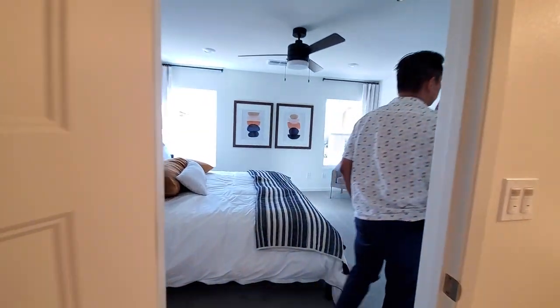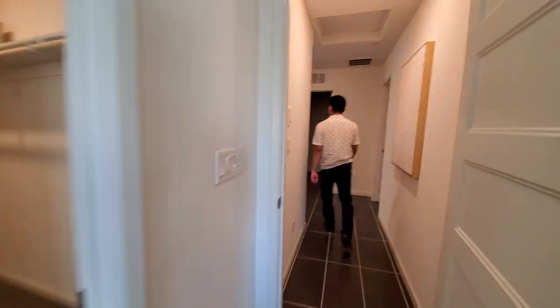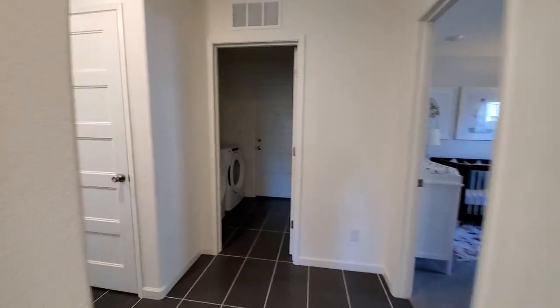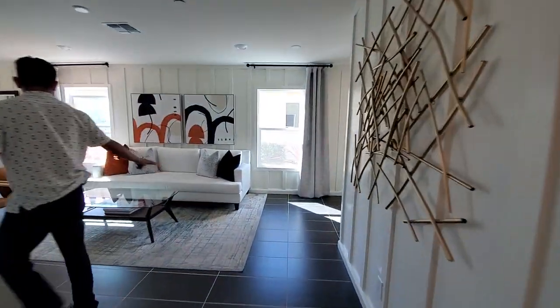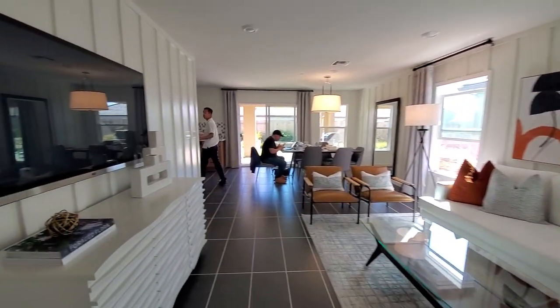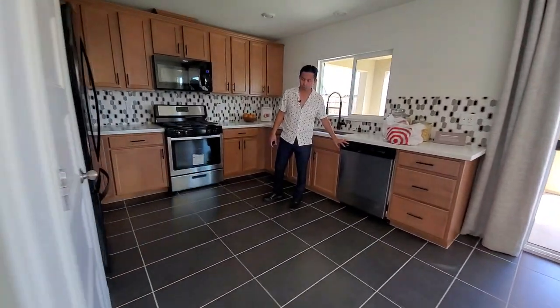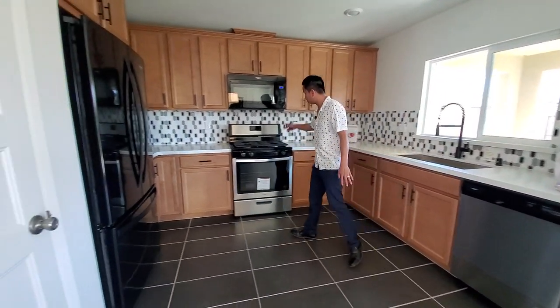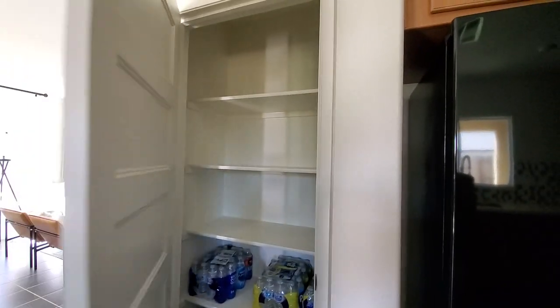Let's go check out the kitchen. Here's the kitchen — good size kitchen and living area. We have a really nice kitchen: Whirlpool dishwasher, Whirlpool microwave, oven, stovetop, nice cabinets. And then over here we have a nice pantry.